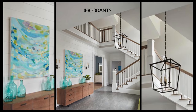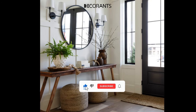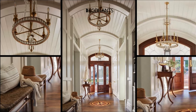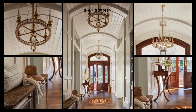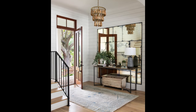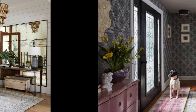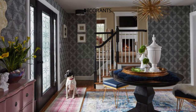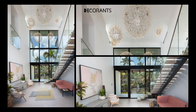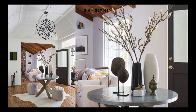You will see how to use colors, textures, lighting, furniture, accessories, and art to create a welcoming and inviting entryway that suits your style and budget. I will also show you how to deal with some common challenges that many people face when designing and decorating their entryways, such as small space, narrow space, and shoe storage. You will learn some clever tips and tricks to maximize your space and organize your shoes in a neat and attractive way.